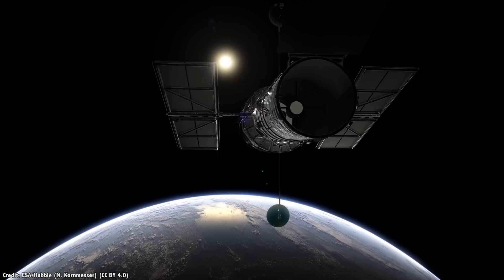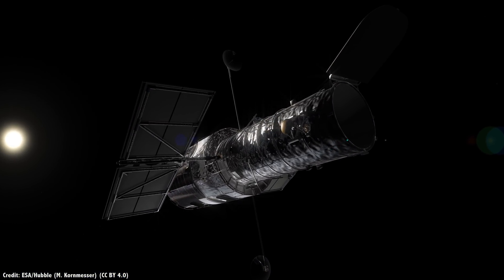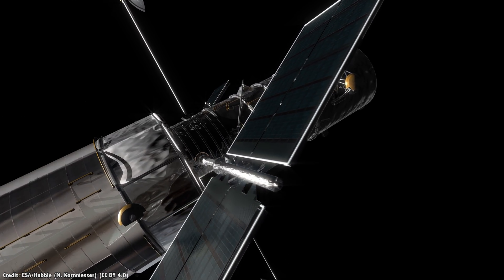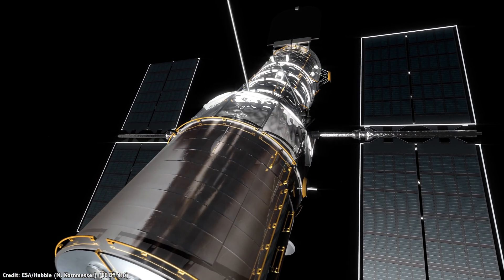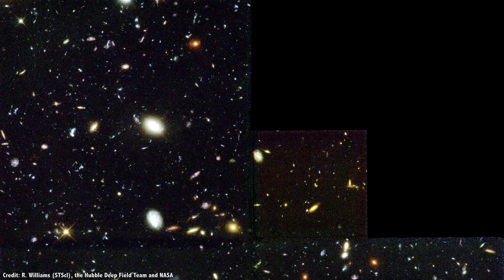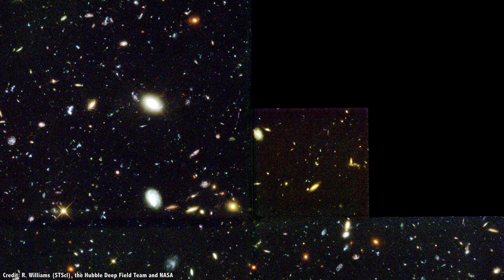In 1996, Hubble performed its first deep field survey, staring at a region of the sky near the constellation Ursa Major for more than 100 hours over 10 consecutive days, gathering 342 separate exposures. They chose this region because it's high above the Milky Way and it's as empty as possible of foreground stars. The field was tiny — imagine the size of a dime located 23 meters or 75 feet away. In this single image, Hubble turned up almost 3,000 galaxies, most of which had never been seen before.